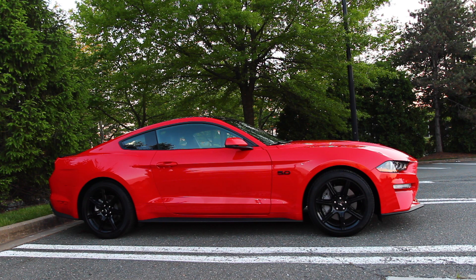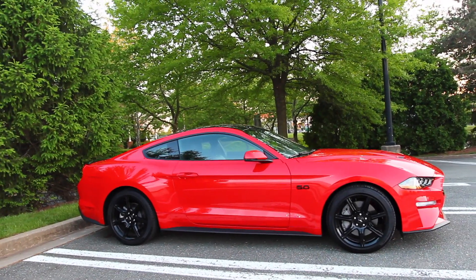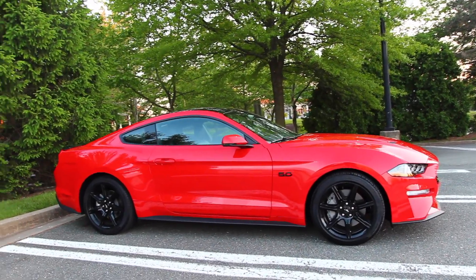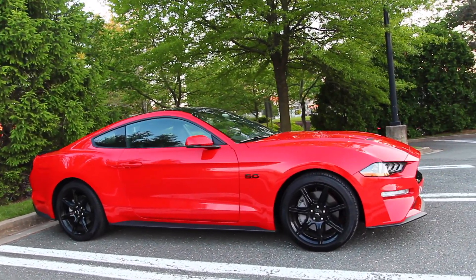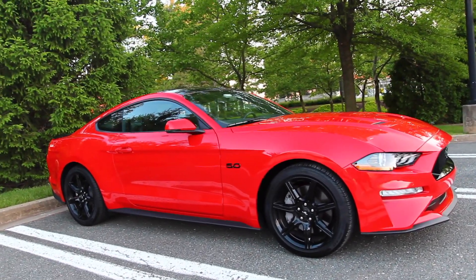FordPass is an app available for your Ford vehicles that connects to your car as long as you have internet service on your phone, such as Wi-Fi or data service. The app is available on iPhones and Android, and best of all it's free to use as long as your car is equipped with the feature. The compatibility of FordPass with your vehicle is mostly dependent on the vehicle's trim level.